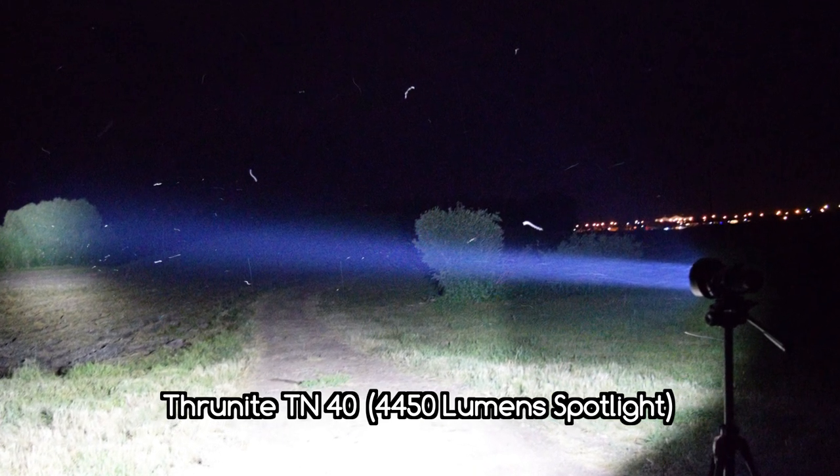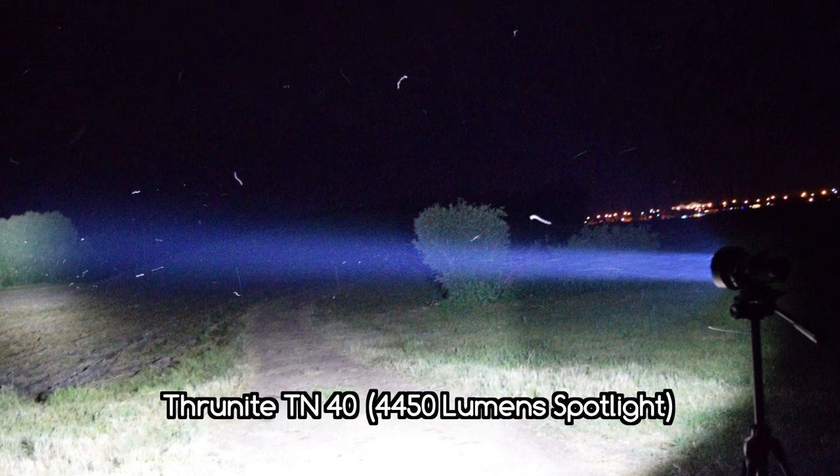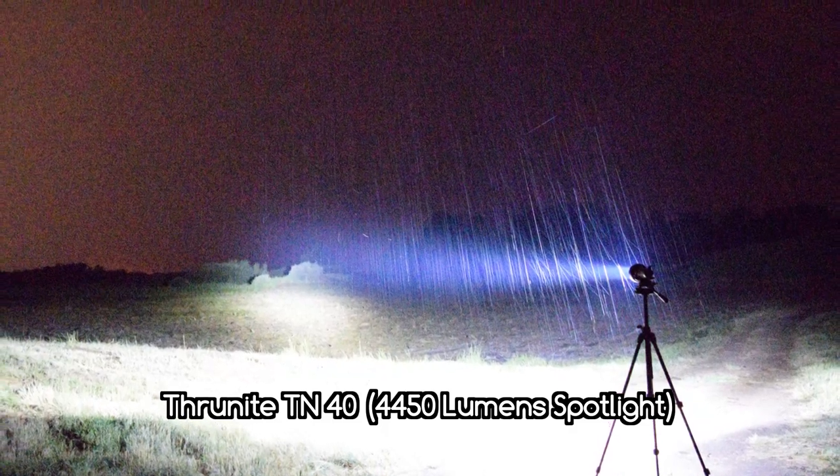Hi folks, Canadian Prepper here. I got one more flashlight review for you this week, and this is going to be the ThruNite TN40.